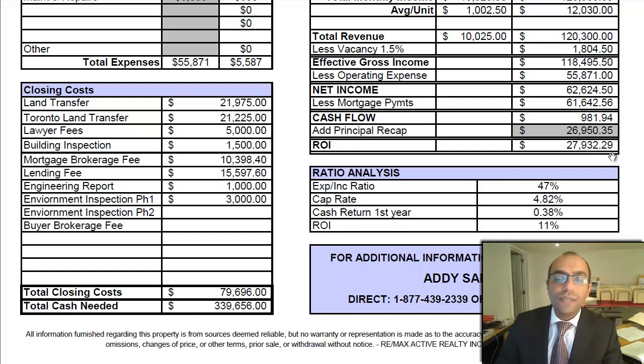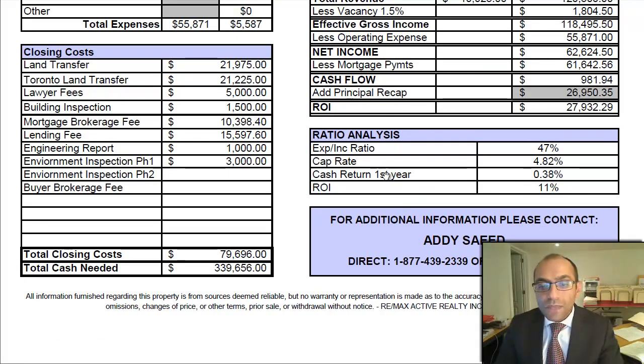ROI is calculated based on $27,932. Now, regarding the expense-versus-income ratio: this building is at 47%, which is a really high number. For properties where tenants pay their own hydro, those numbers should be in the low 20s, because the major expense is taken out. There is a gas expense included here, so you may want to consider improving efficiency — looking at windows, insulation — though these are capital expenses. There is definitely efficiency to be generated here.